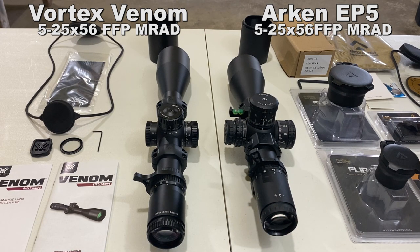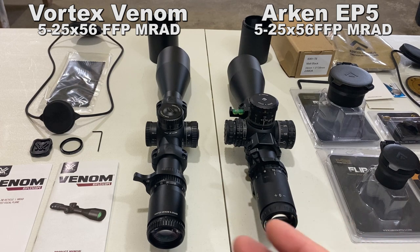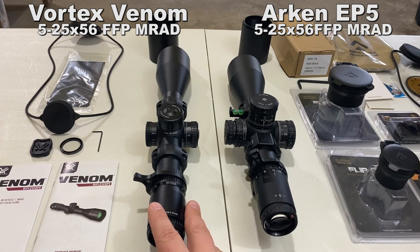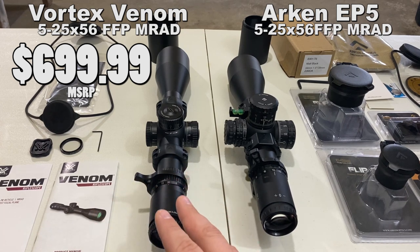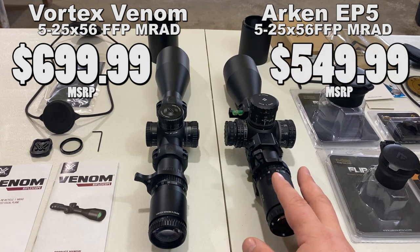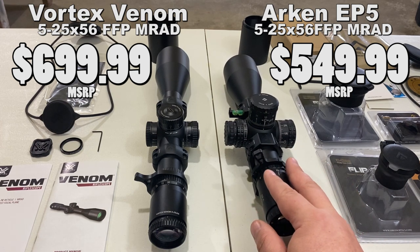The retail price point of both of these puts them in what I would call semi-affordable long-range precision rifle scopes, around $500. The Vortex Venom's MSRP is $699.99, though Optics Planet is offering it for $499.99, so the price point averages out to around $600. The Arken EP5 is $549.99 on their website, so they're very close in price — this one's a little bit cheaper.